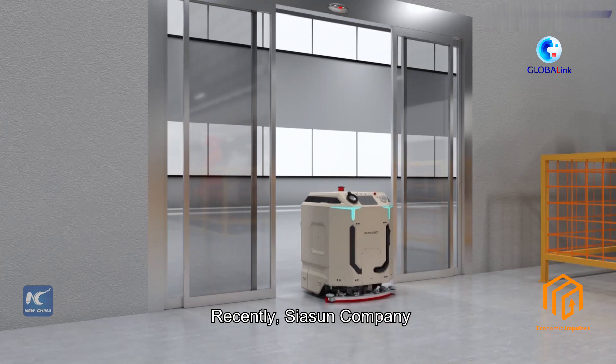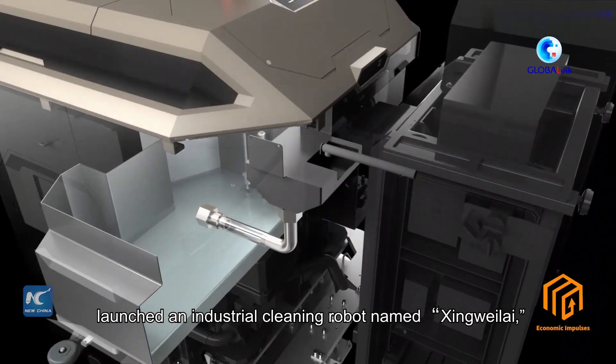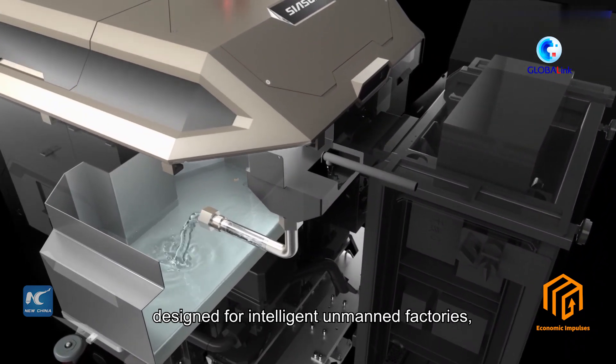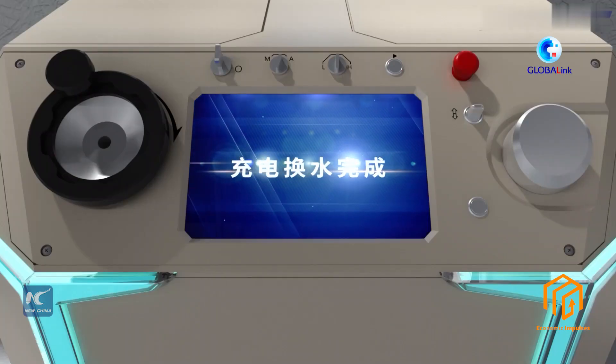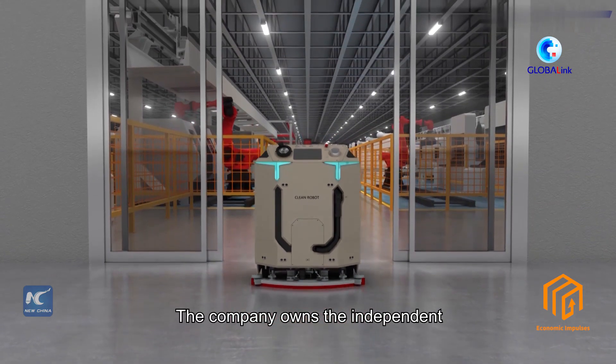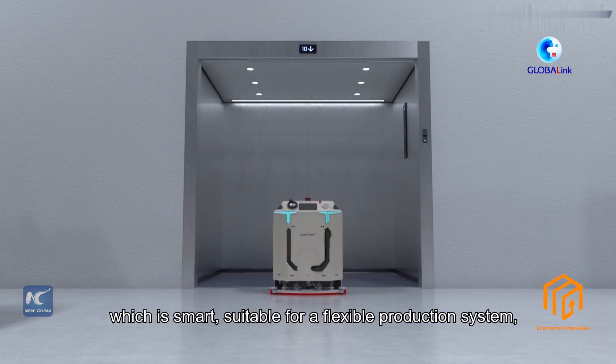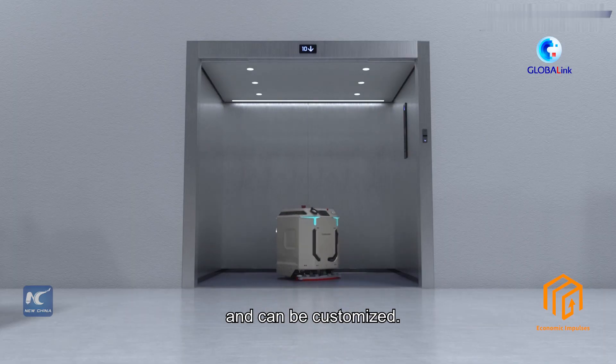Recently, Siasun Company launched an industrial cleaning robot named Xingwei Lai, designed for intelligent unmanned factories, IC equipment workshops, new energy battery production workshops, and other scenarios. The company owns the independent intellectual property rights of the robot, which is smart, suitable for flexible production systems, and can be customized.